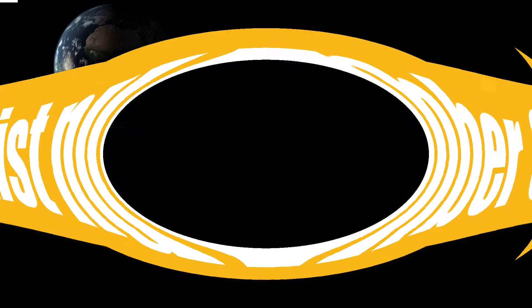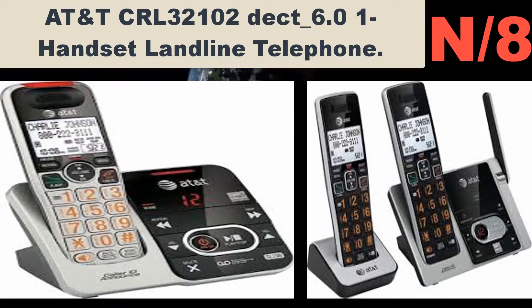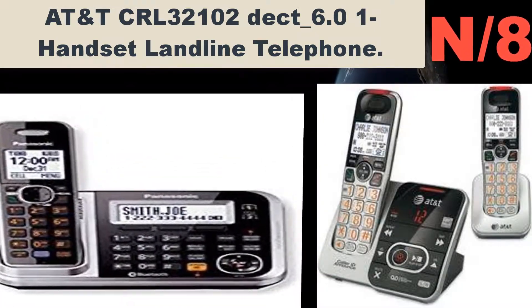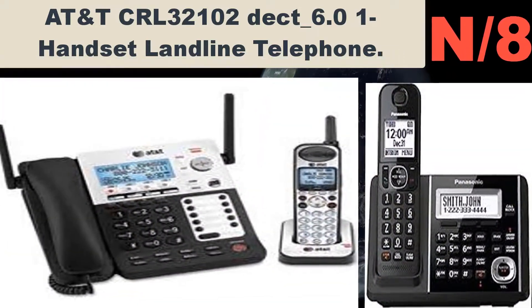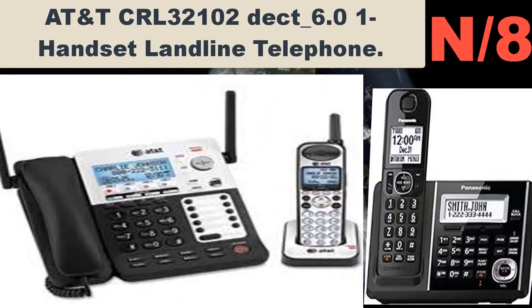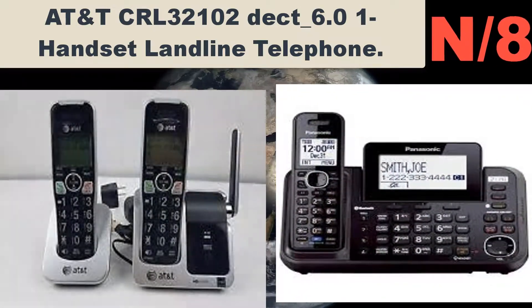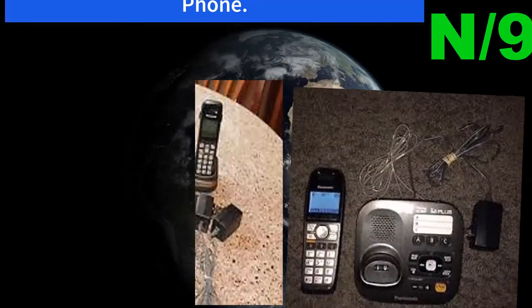Number eight: AT&T CRL32102 DECT 6.0 one-handset landline telephone. Features high quality, durable design, large display, portable design, and is Energy Star certified.